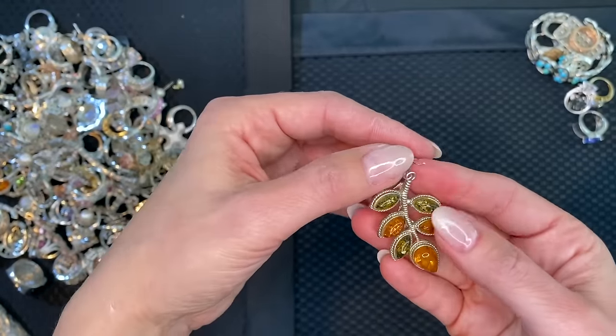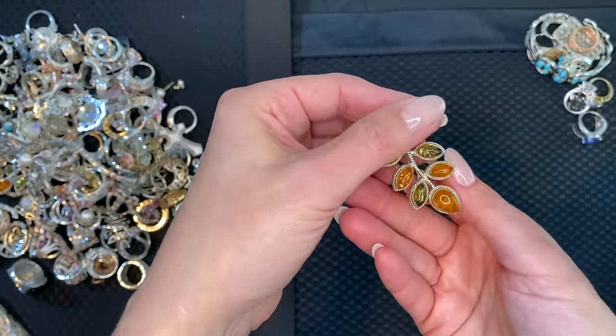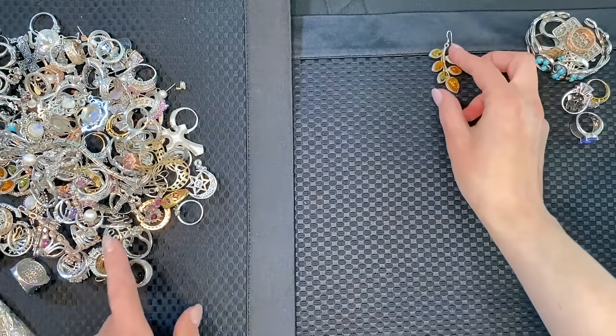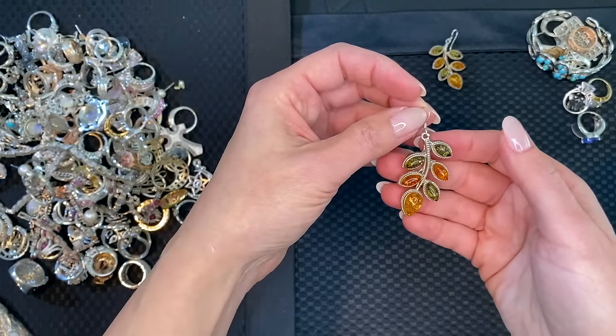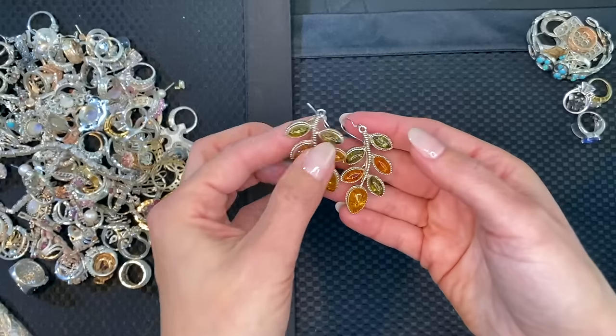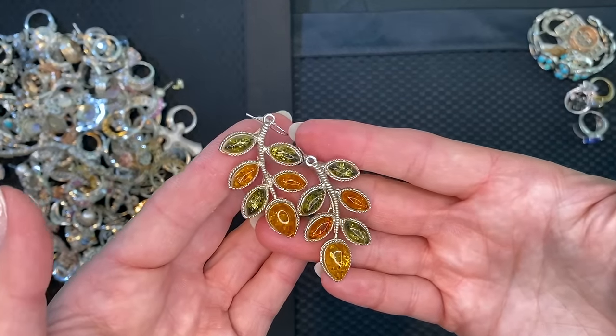We have multi-color amber sterling leaf earrings — there's another one in here. Beautiful.